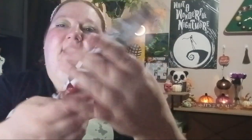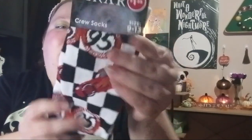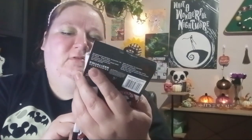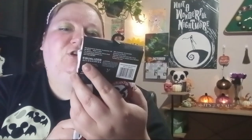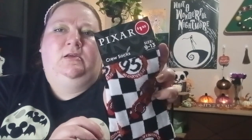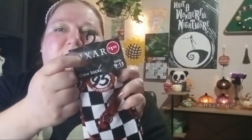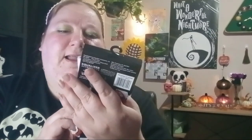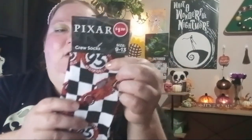Then I got this one for my dad — he likes cars and stuff so I thought he'd like this one. It says 95, and I think this is from the Pixar movie — the Cars movie — because it's like Lightning McQueen or something. That's why it says Pixar on it. He likes cars so I think he'd like this one.